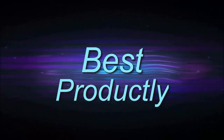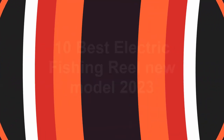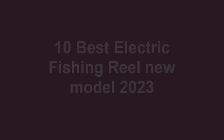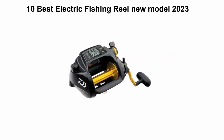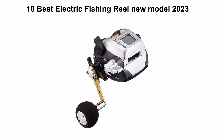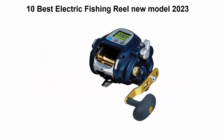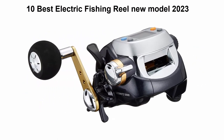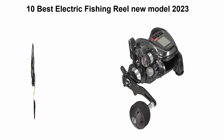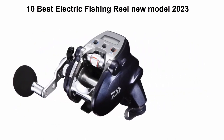Welcome to Best Productly. We are going to check out the top 10 best electric fishing reels. This list is based on my personal opinion and I try to list them based on their price, quality, durability, and more. If you want to see their price and find out more information about these electric fishing reels, you can check out the link down in the description and comment section below. Let's get started.